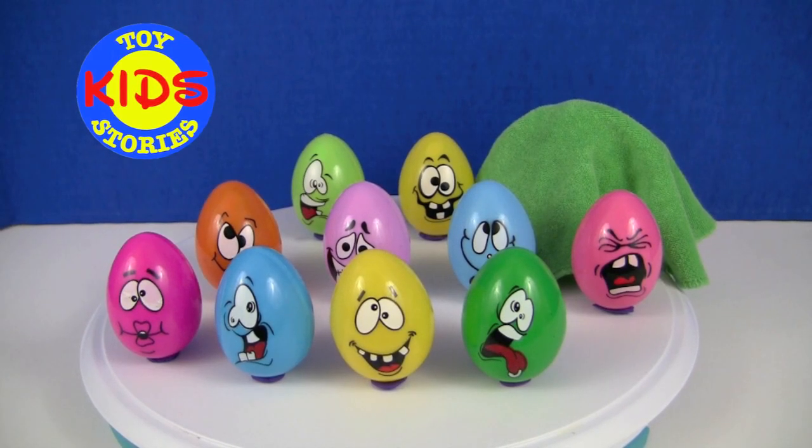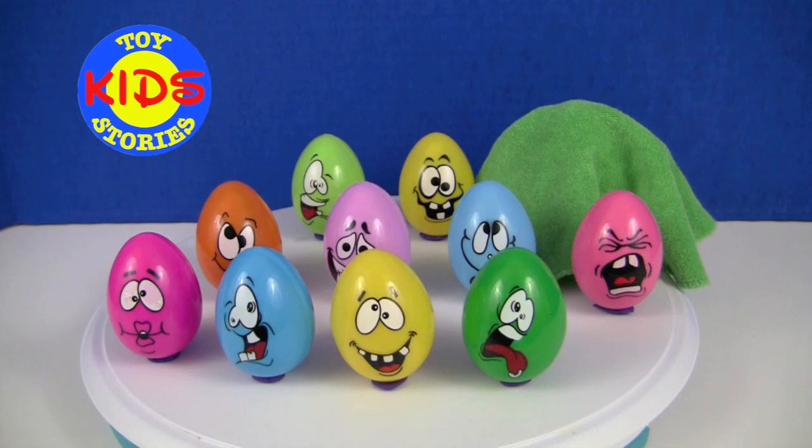Welcome to Kids' Toy Stories! Today we are going to open 10 Crazy Face Egg Surprises and later on we're going to have a surprise toy reveal in the back, as you can see it's covered up, so don't go away!